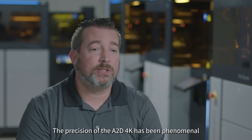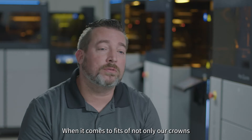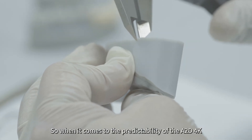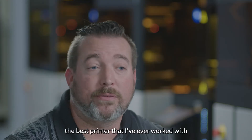The precision of the A2D 4K has been phenomenal when it comes to fits of not only our crowns, but of our cast jobs as well. When it comes to the predictability of the A2D 4K, it absolutely is by far the best printer that I've ever worked with.